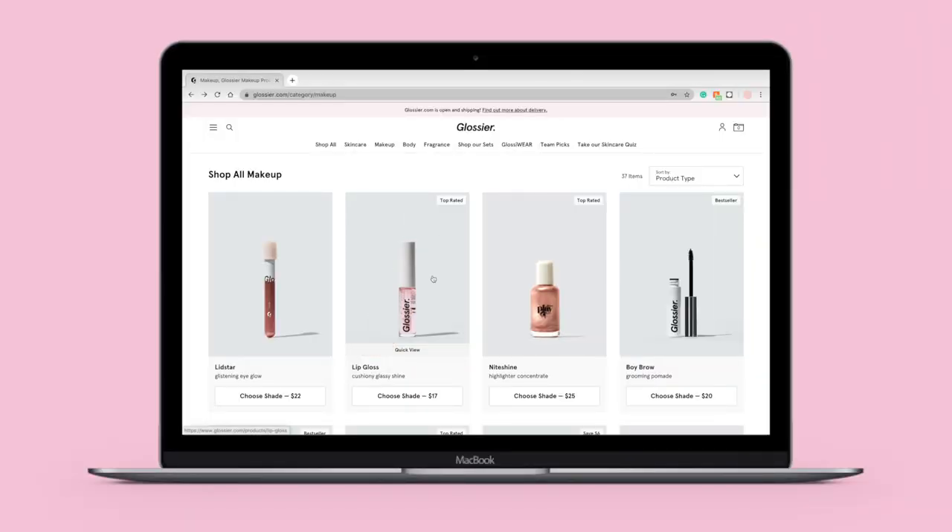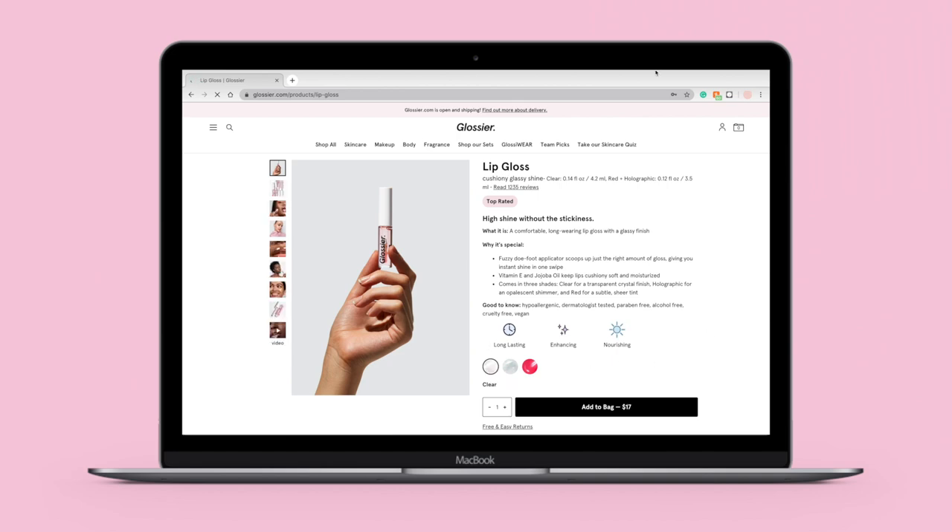The last product today is their lip gloss — and as you can tell, I'm almost out of it, so I definitely need to get another one. This lip gloss is probably my favorite lip gloss of all time. I have the clear one and I love how it feels — it leaves your lips super silky and smooth without being too sticky. They also have it in a red shade and a holographic shade, and it comes in a pack of three, so I want to try those too. Definitely, definitely recommend this lip gloss.